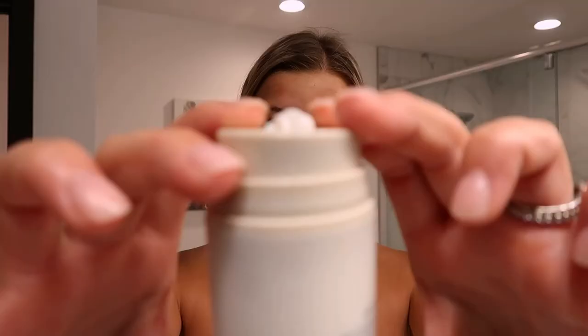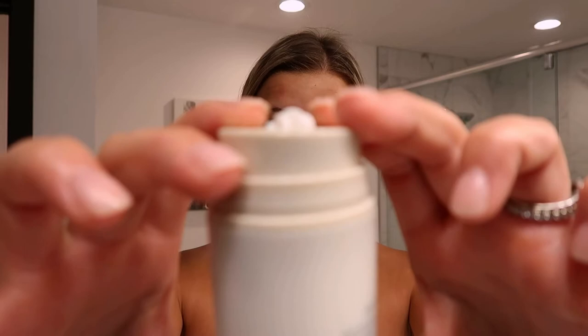Now that my face has soaked in the serum, I'm going in with the Bloom Cream. You don't need much — it's pretty thick but not heavy, if you know what I mean. It really goes into the skin and mixes well with the serum. You're supposed to mix the serum and cream together, but I prefer layering them separately. That's just me — if you feel the need to bloom it, you bloom it.